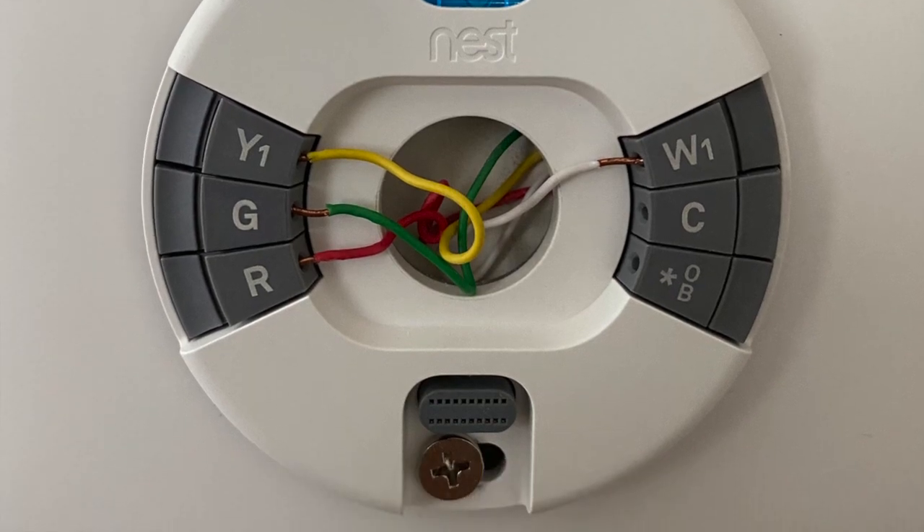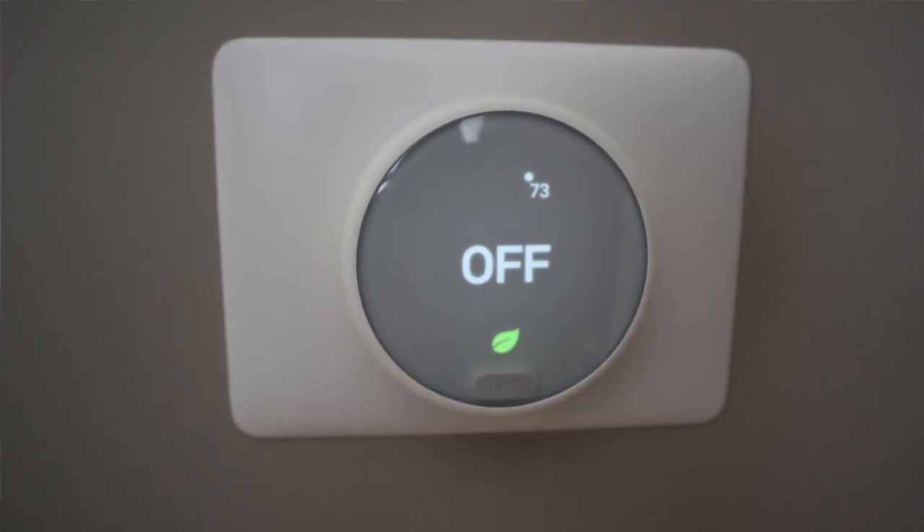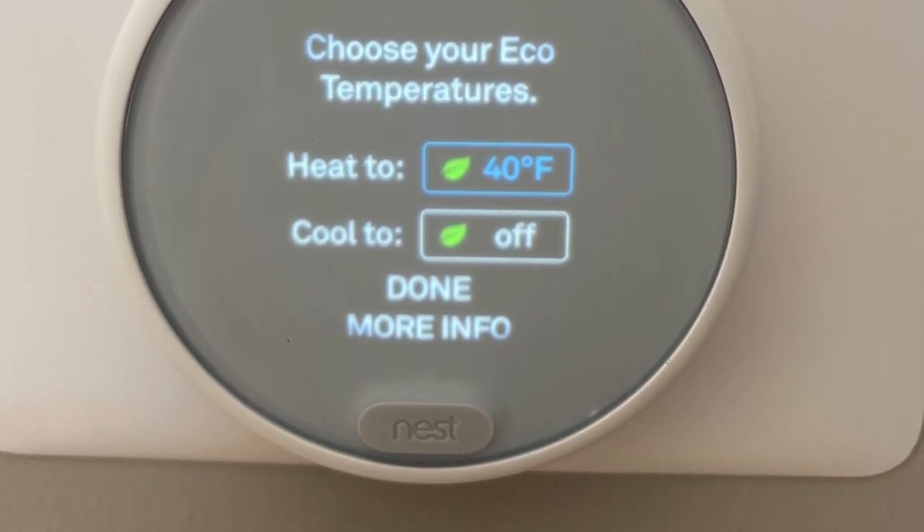Installing these thermostats didn't take me that long — probably about five minutes per thermostat, so ten minutes total. Here's a picture of me pulling it off the wall and installing the wires. It's very simple — there are just four wires. They come with a plastic cover that goes over the old one and it's extra large, so you don't have to go back and paint. You pop them on, they look great, and they connect to Wi-Fi very simply.